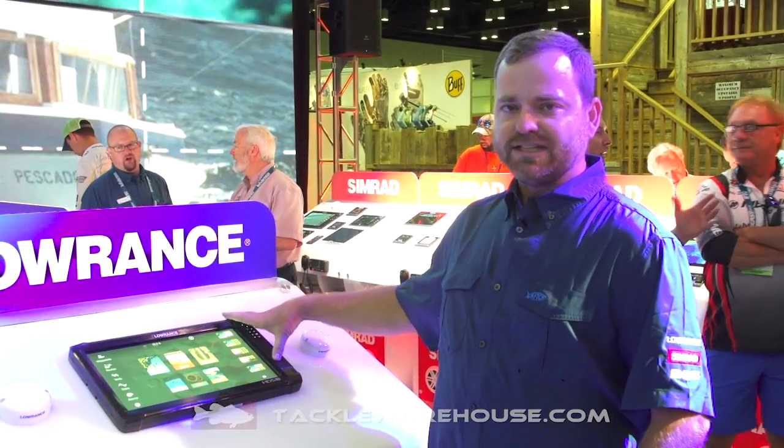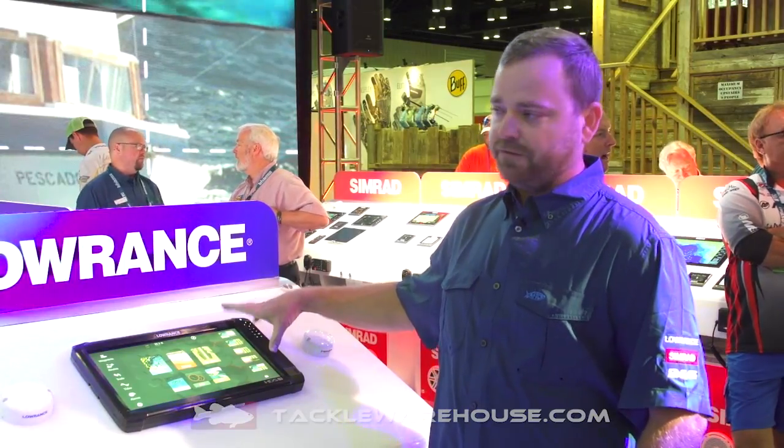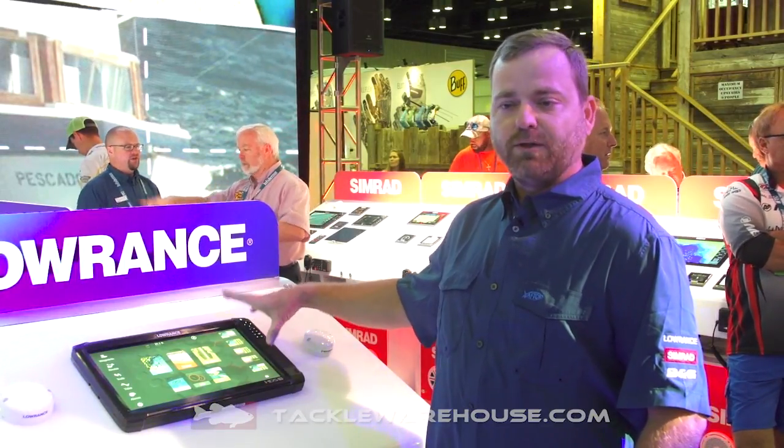Check one of these out when you get to see one in person — you're going to realize what a big full-screen HD product can do for your fishing. And it's available now at Tackle Warehouse.